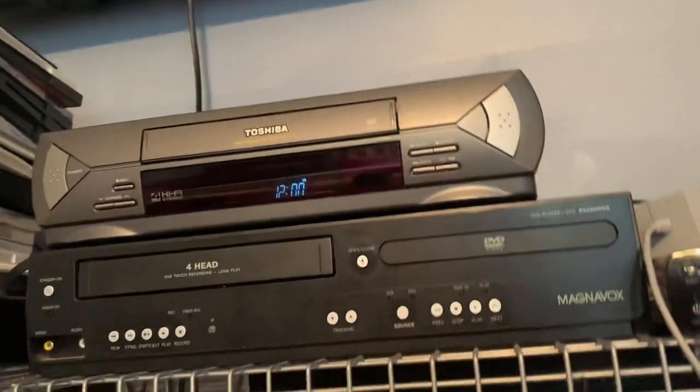This is a Toshiba VCR. Anyways, we're gonna do a demonstration on it.